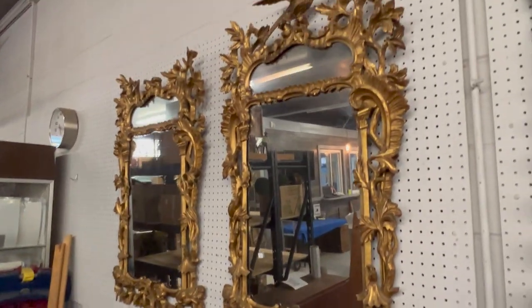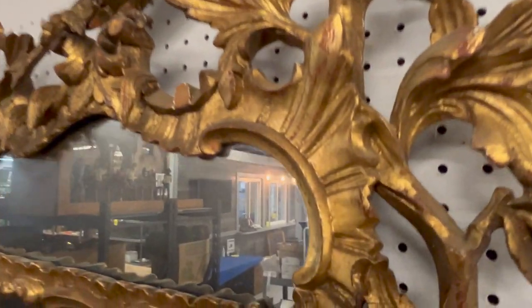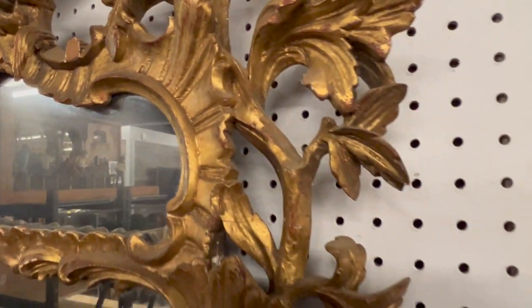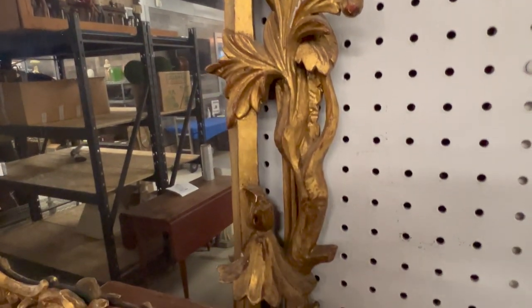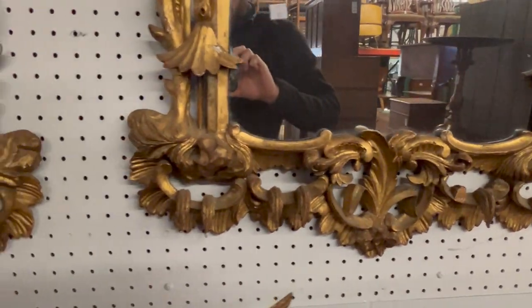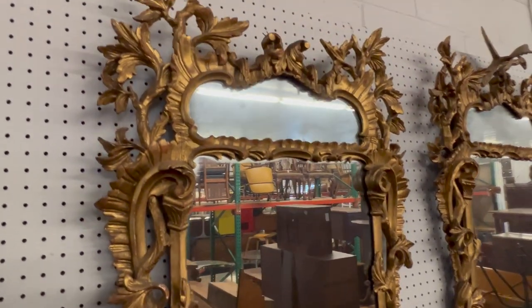Gorgeous pair of Chippendale Rococo-style wall mirrors. These have nice age to them — probably early 20th century or 19th century. They do have a little bit of wear; one Phoenix finial needs to be reattached, but it's just a nail — not broken off. Rather be safe than sorry, so we took it down. Really nice pair of mirrors — great look, especially as a pair.